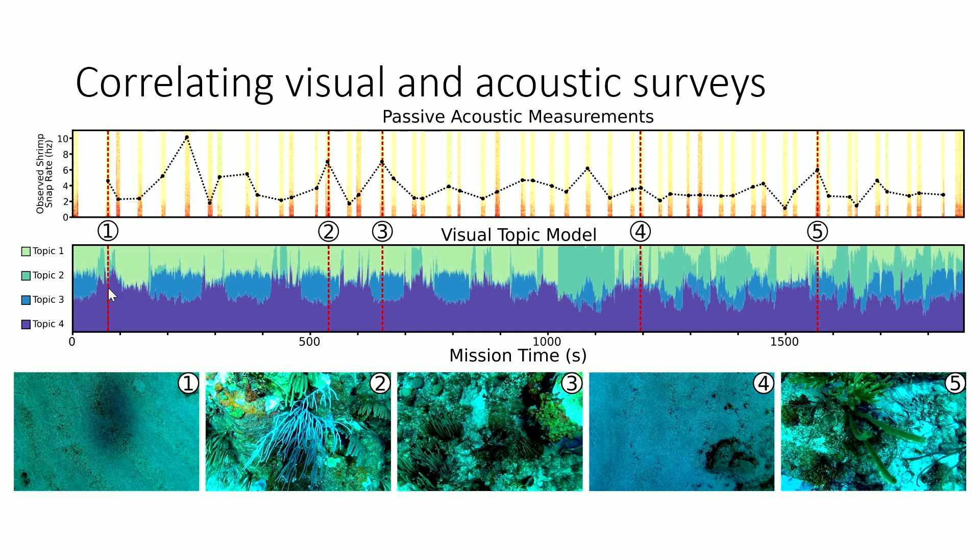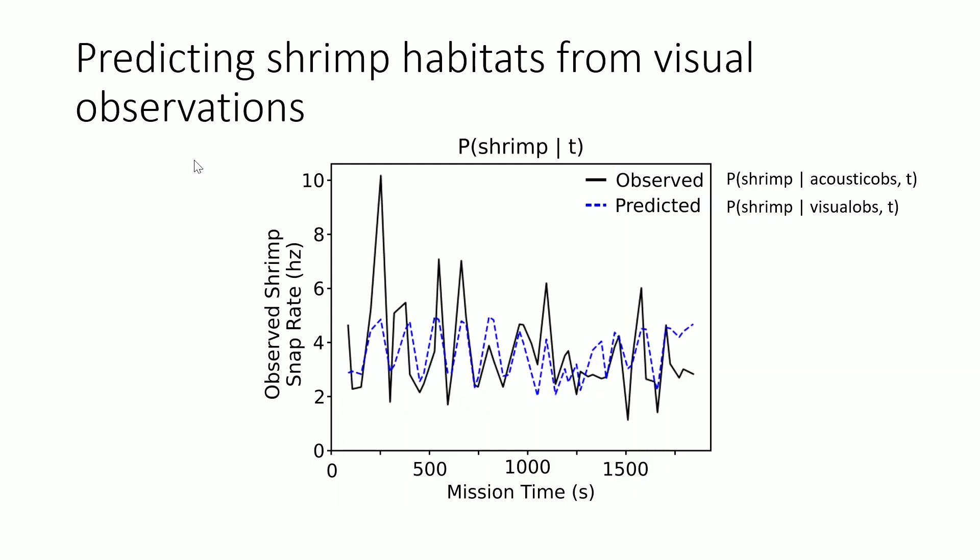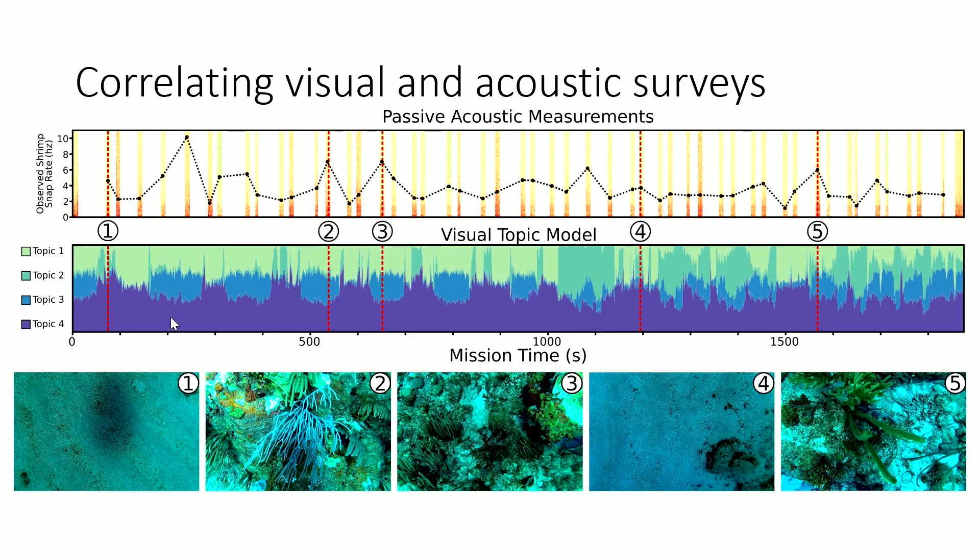At the same time, at those locations, we are also observing images and we have a habitat map of that particular region. What we see clearly is that whenever we are on top of a dense coral region, the snapping shrimp frequency goes up — which is known, not a new hypothesis. The point here is that our robot makes analysis like this and evaluating hypotheses very easy. We can quickly throw robots in there, target different aspects of the reef, evaluate hypotheses, and figure out how we should restore the reefs.